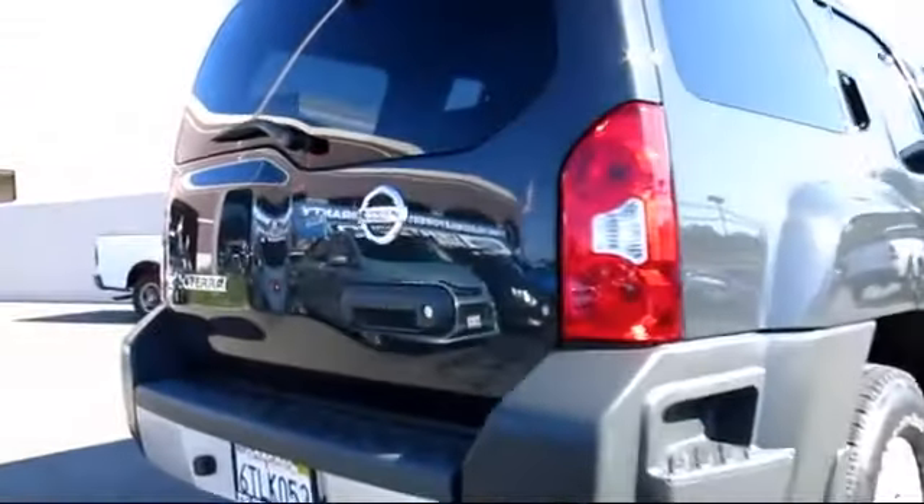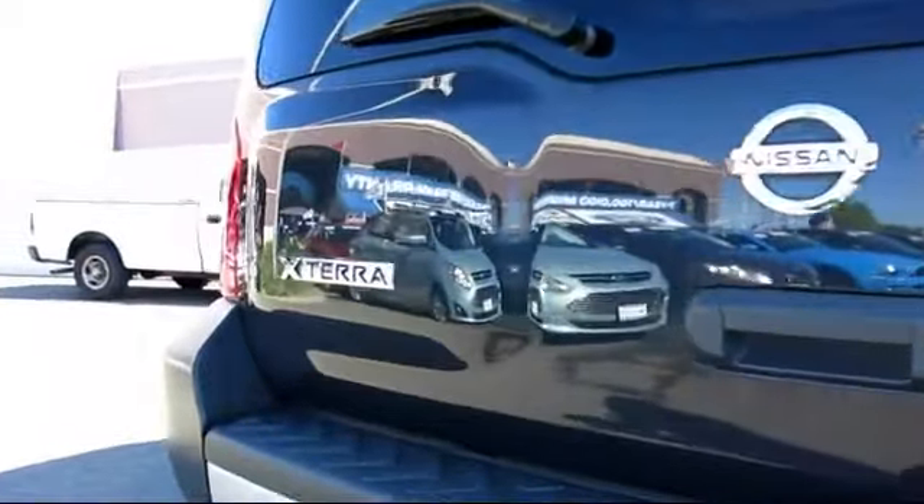Side airbags, bucket seats, rear window wiper, tilt steering wheel, and has less than 45,000 miles on the odometer.